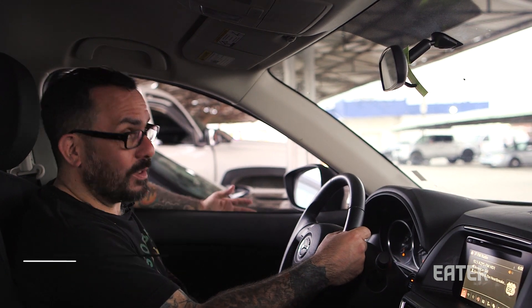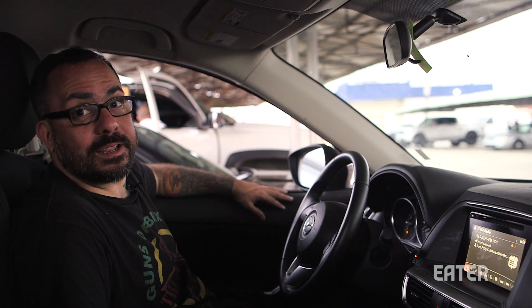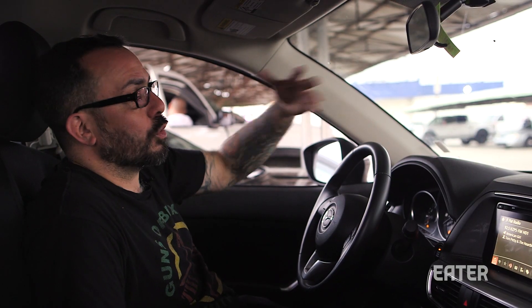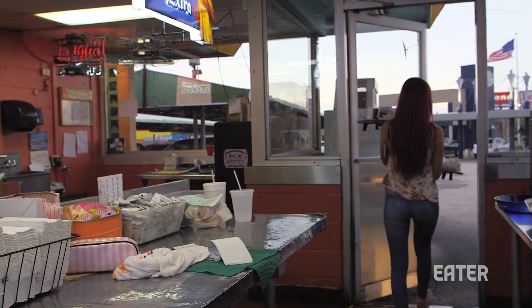Growing up in England, I didn't really have drive-thrus ever. By the time I moved here, most of them had disappeared. And I always have memories of watching, like, Happy Days and American Graffiti, where the drive-thru was so emblematic as an outgrowth of the interstate highway system. The rise of the hamburger was a cultural object. It's so iconic — the car hop, the drive-in. There is still a tradition that is ongoing.